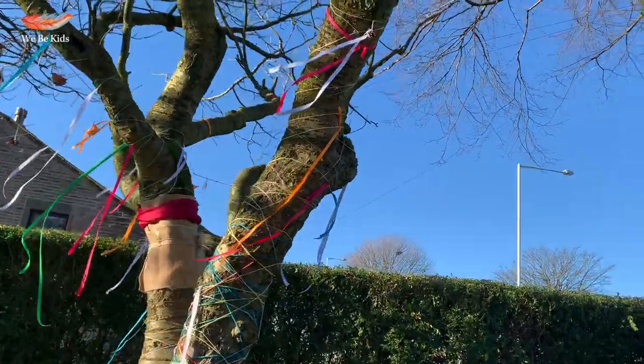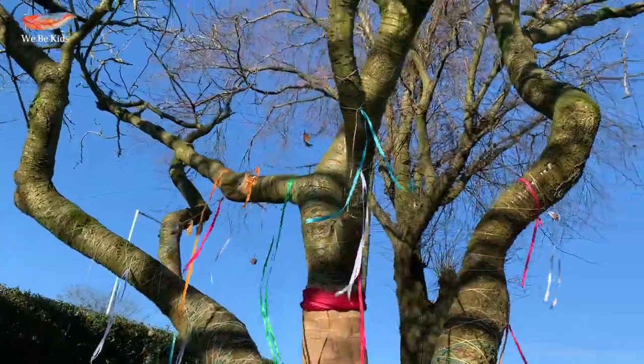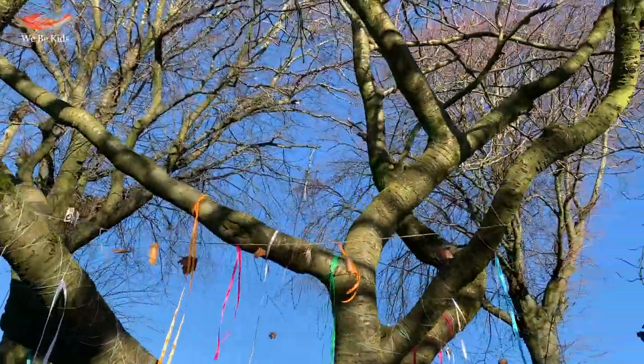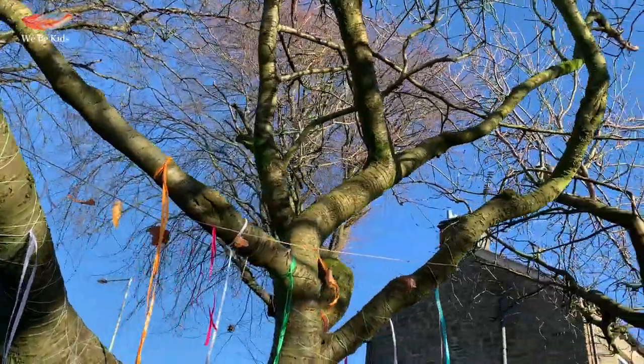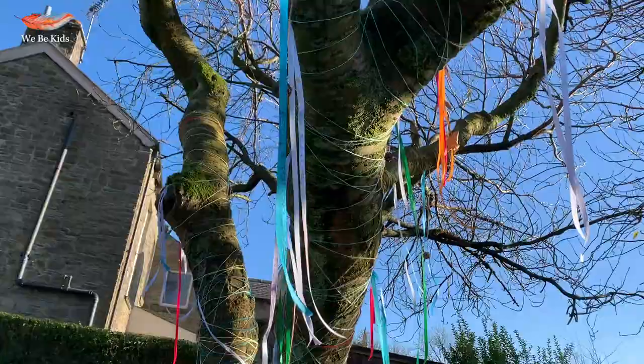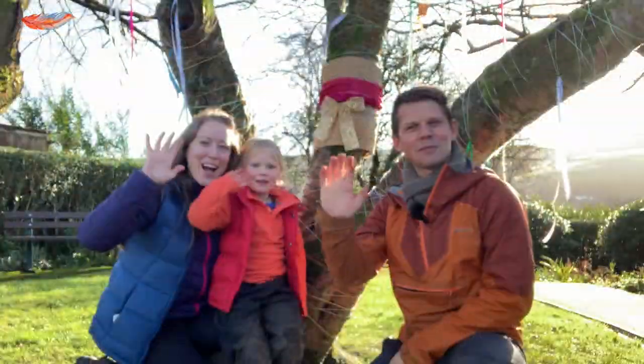Tree dressing is a really lovely tradition which sadly has fallen out of favour. See if there's a tree in your local community that you can dress this winter and bring this tradition back into fashion, and connect with nature and with our communities. Thanks for stopping by at We Be Kids. We'll see you again soon. Bye.